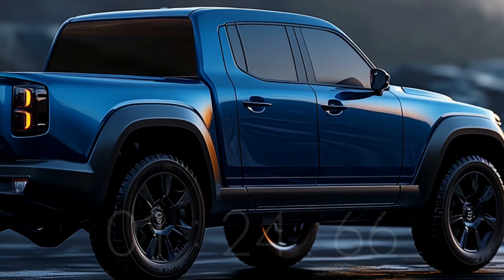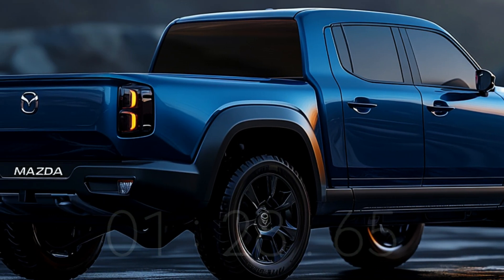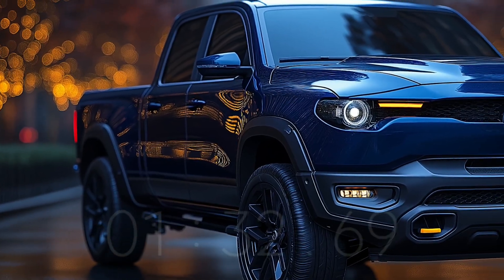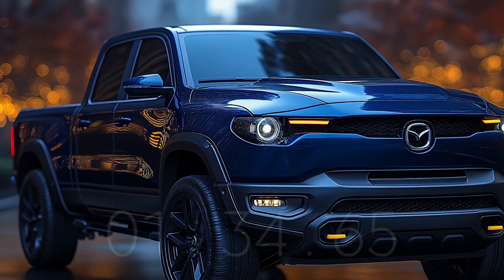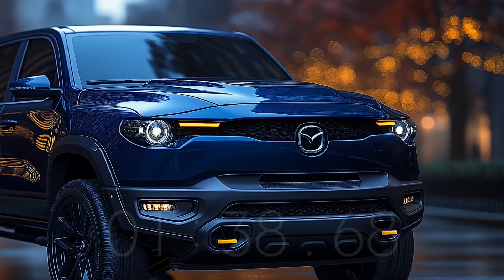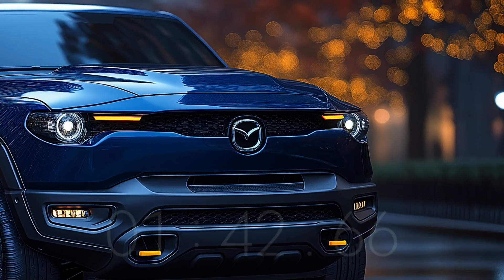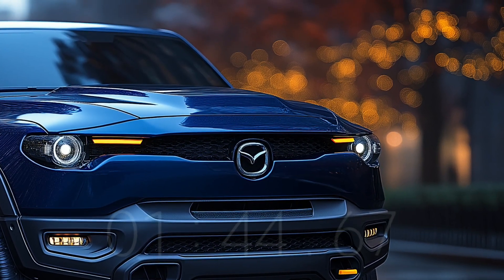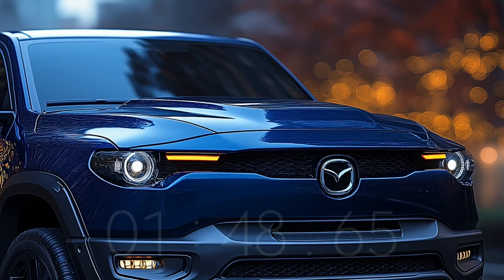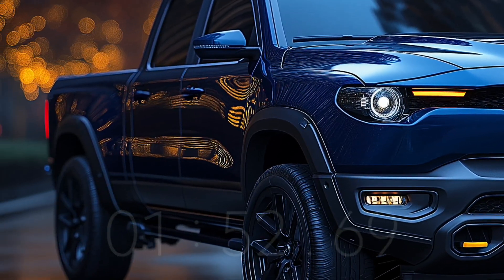The 2025 Mazda BT-50 Hybrid blends the practical needs of a pickup truck with Mazda's distinctive style. The big grille can be chrome or gloss black, giving the vehicle an aggressive appearance and prominently displaying the Mazda symbol. The LED headlights have an elegant and modern design, with some variants featuring adaptive lighting technology.